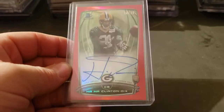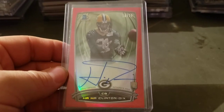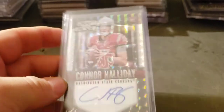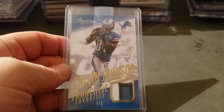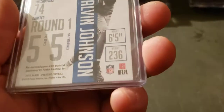Bowman Chrome red refractor to 25, on-card auto — Clinton Dix. For Black Finite, Connor Holiday — other draft picks and prospects, draft picks 2015. Megatron patch, three-color to five, out of 2015 Prestige.